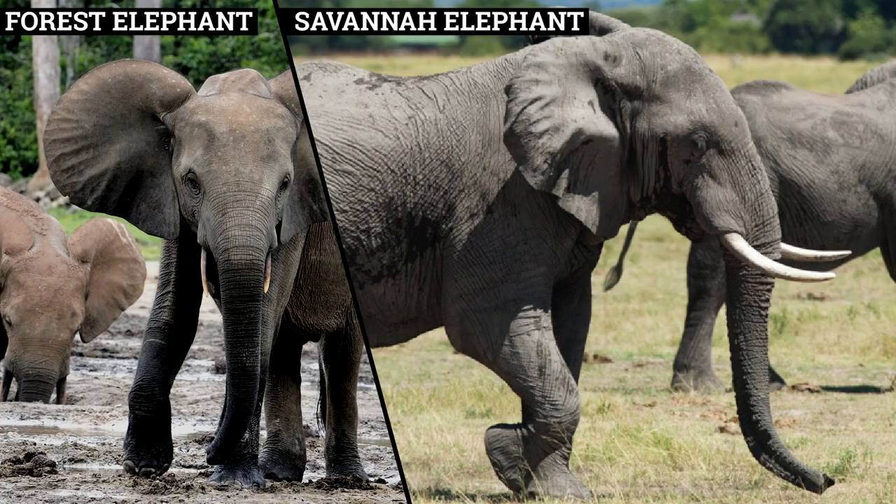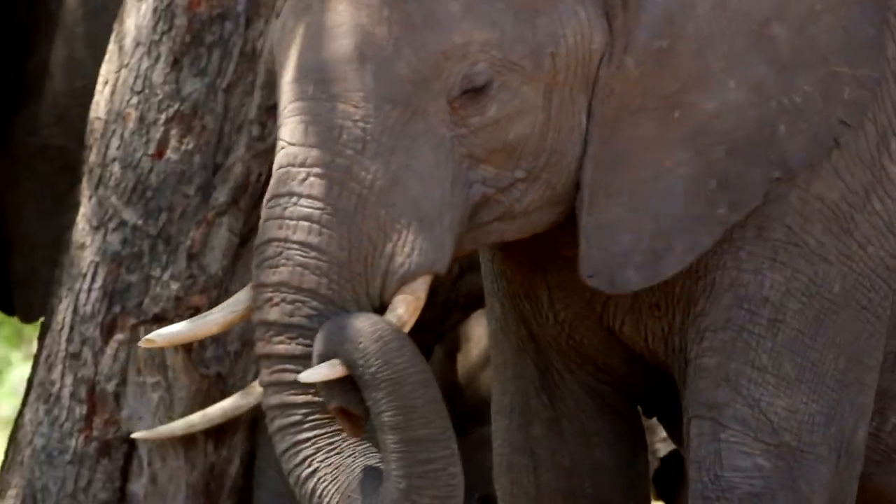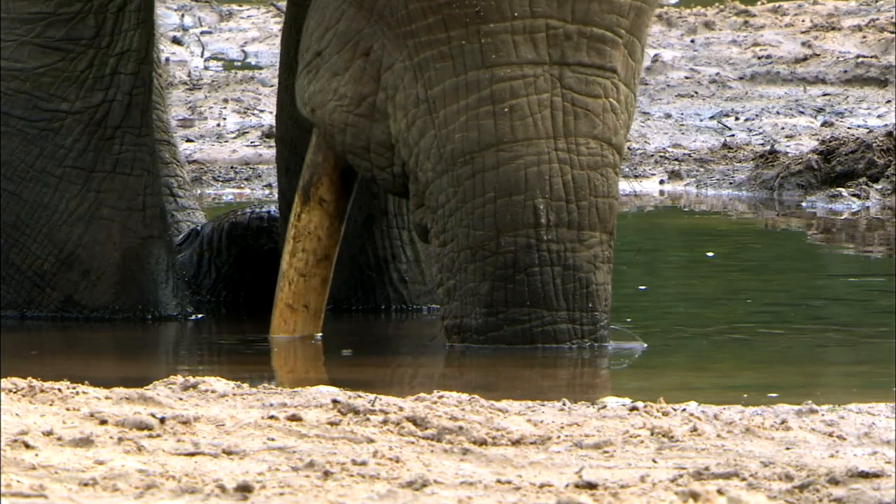There are physical differences between the two. The forest elephant tends to be a lot smaller than the savannah elephant and usually much darker in colour. It also has different tusks in that the savannah elephant tusks tend to be curved, whereas the forest elephant tusks tend to be straight and pointed.